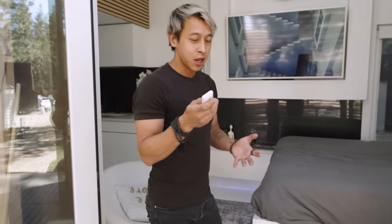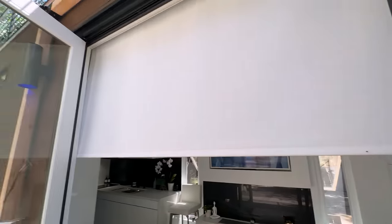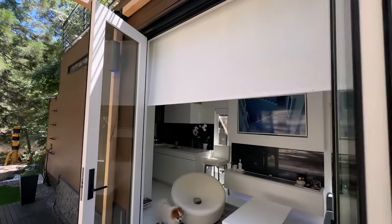One thing I feel is important to have in your house is electric blinds. This really adds luxury to your house somehow — just having those electric blinds move down and close everything. And it's blacked out, so it gets dark inside. That's it for the living room. Now let's go look at the kitchen.